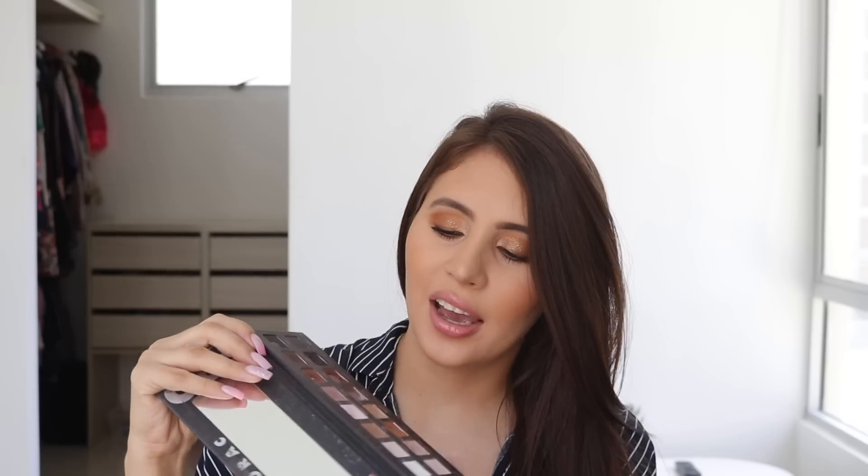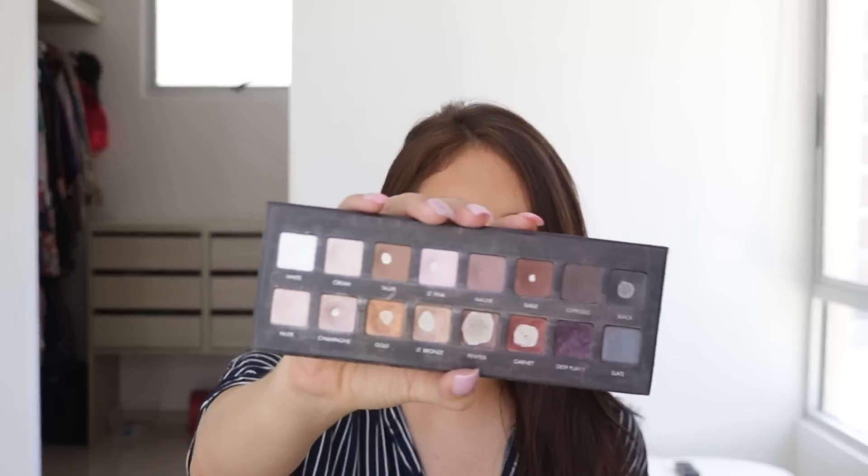Guilt takes a big place when you're a makeup hoarder like me. If you don't give makeup away and it goes bad, you just feel guilty because you're wasting money. About 99% of my collection I bought with my own money, so I don't want anything to go unused.